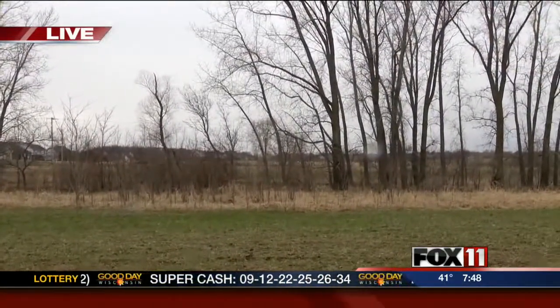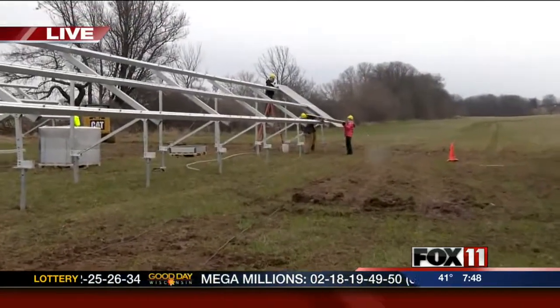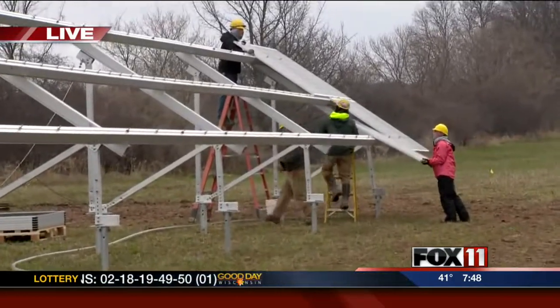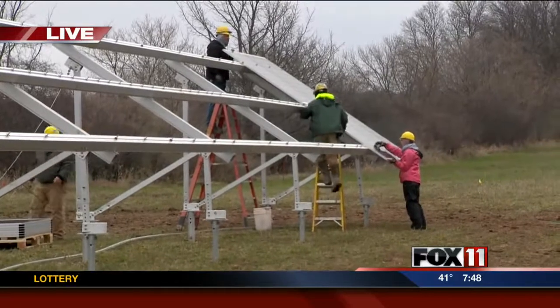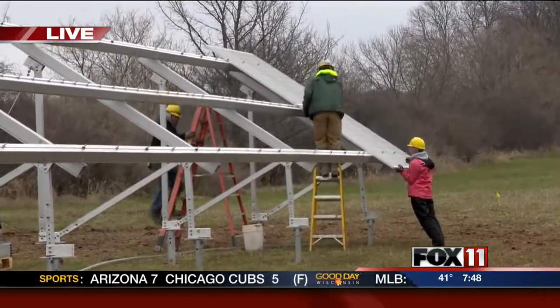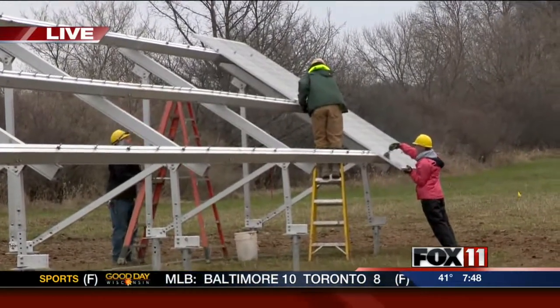So what are the crews doing off in the distance — what are they working on right now? Right now they're installing the first couple modules on the middle row of panels. Initially we started with all the racking. Once we get all the racking installed and square and straight, that usually is what takes the longest. And once we get to the modules, as you could see this morning, they go up pretty quick.